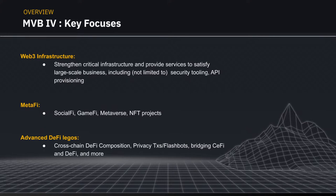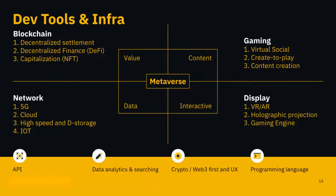I'd like to introduce the term 'MetaFi' — an umbrella term for SocialFi, GameFi, metaverses, NFT projects, and DeFi. Combining all of them makes more sense because they are complementary to each other. The third focus area is Advanced DeFi Legos: cross-chain DeFi composition, privacy exports, flash bots, and bridging CeFi (centralized finance) and DeFi (decentralized finance) together.